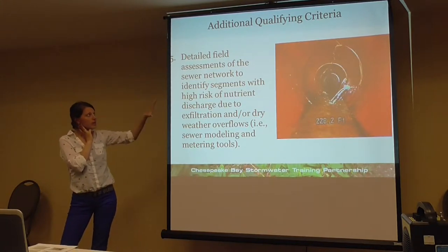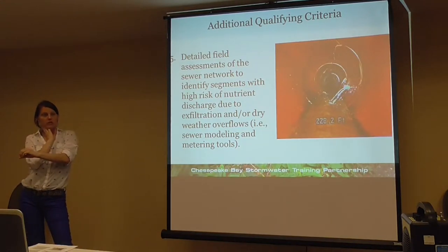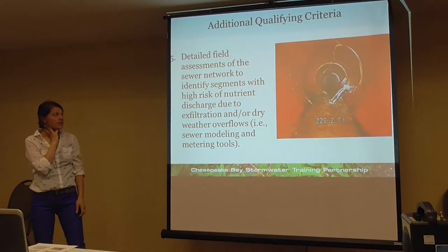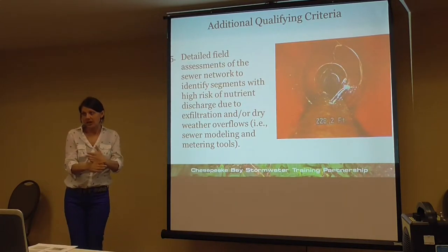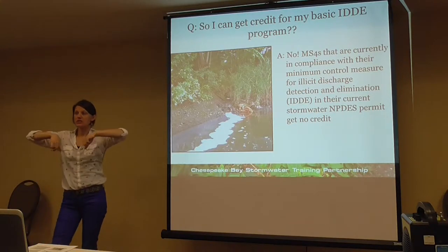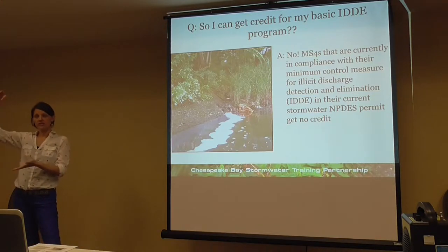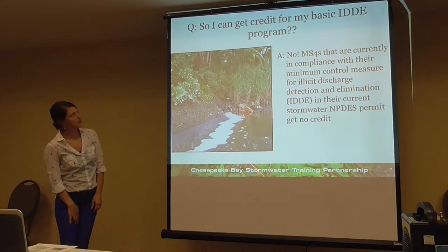The panel recognizes you all have limited resources, but you should still get credit. If you're doing a really good job with your IDDE program and finding pollutant sources and fixing them, why shouldn't you get credit? There's a table in the report that outlines the basic program versus the advanced program so you can see the differences. This will also be in the upcoming fact sheet.